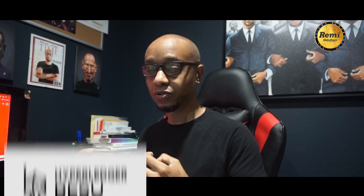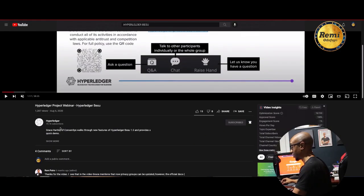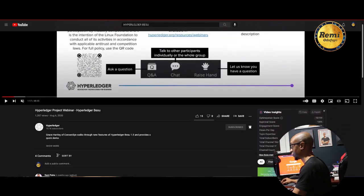Why Besu is important is that it allows you to build private or enterprise applications that run on Ethereum clients. You can also build private applications as well — the same tech stack you use for building on Ethereum can also be used to build private applications, which is awesome.